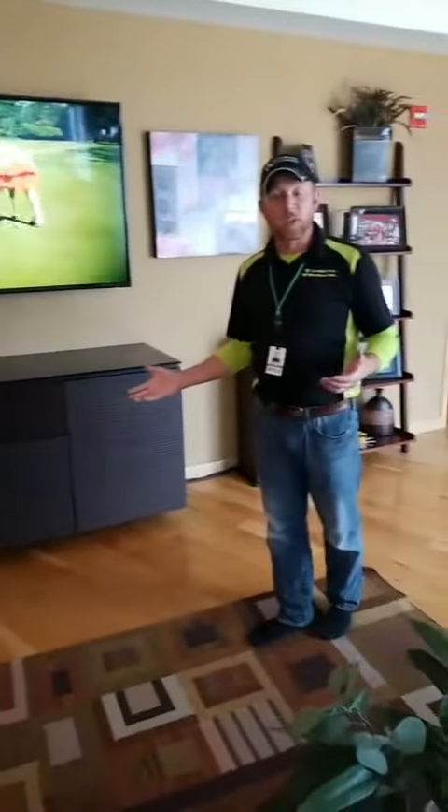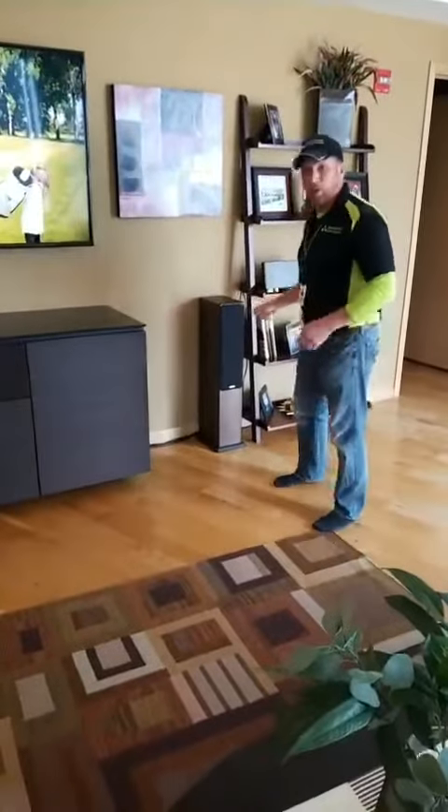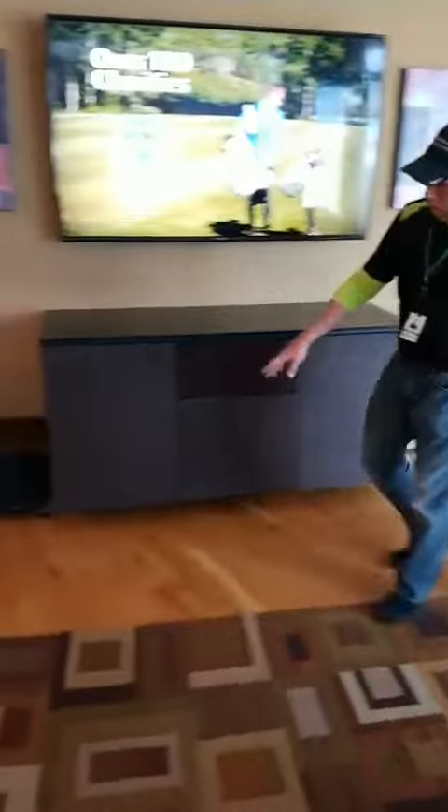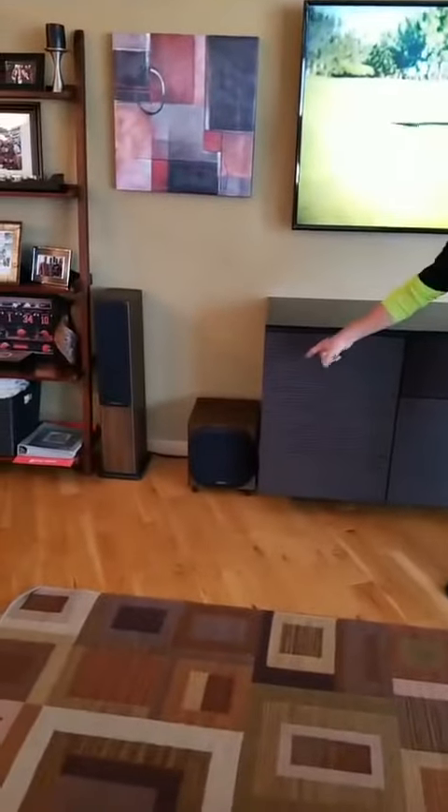Then they wanted to get some good sound, so we set them up with a pair of Monitor Audio Bronze 5 tower speakers, and a Monitor Audio Bronze subwoofer down in the corner, which is pretty cool.